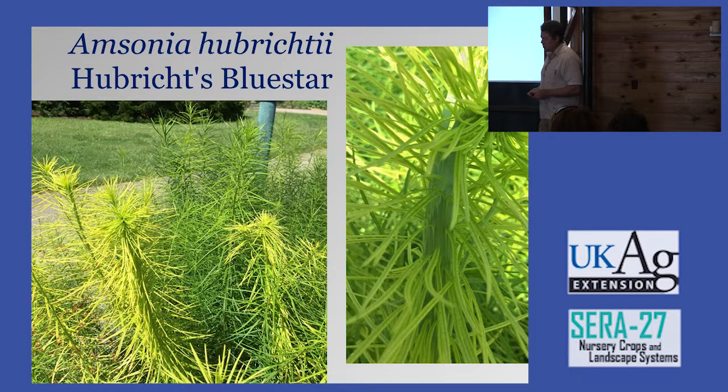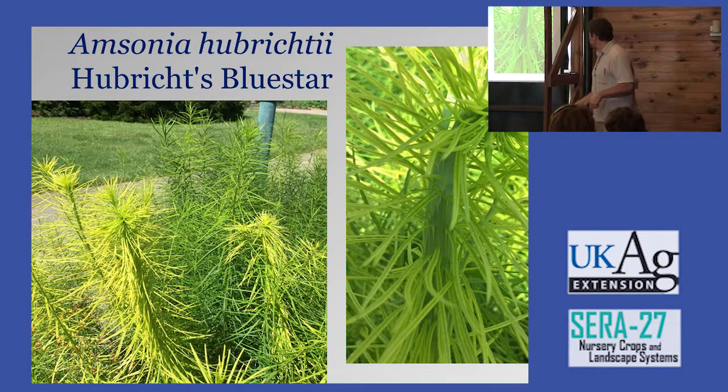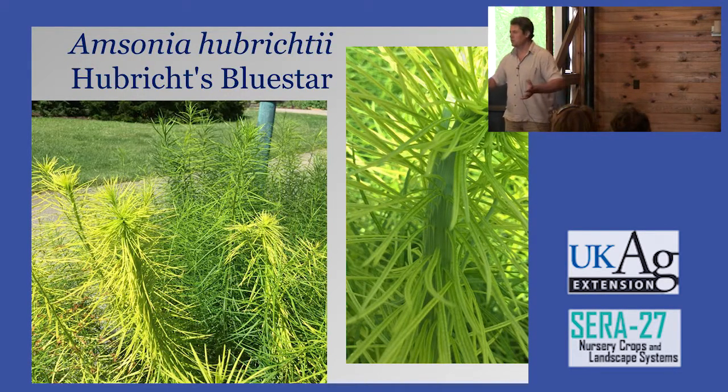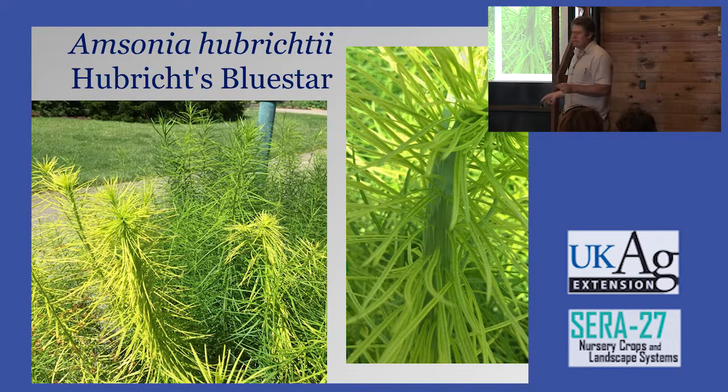This is Amsonia hubrichtii — does anybody see a difference here? You've got a chartreuse leaf color and a lot more foliage on one side. This is growing in this garden, and what it is, is fasciated — multiple stems growing together as a sport or mutation, giving a lot more foliage. I'll leave one for you; I'm taking the other eight back to Georgia. This is an example of just walking through a garden, keeping your eye open, and finding things. It might not have obvious commercial value, but the chartreuse foliage when it blooms blue on chartreuse is going to be pretty neat.